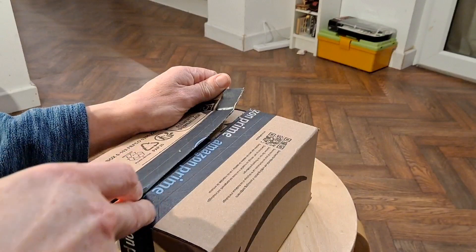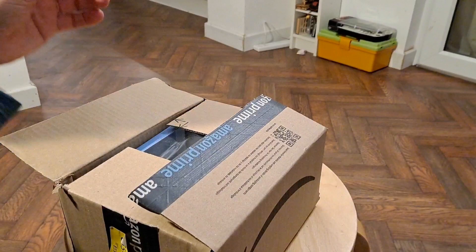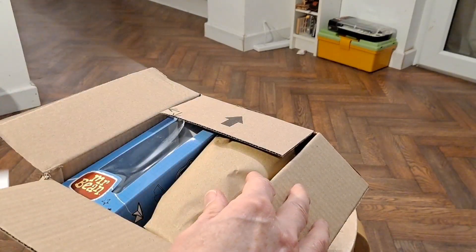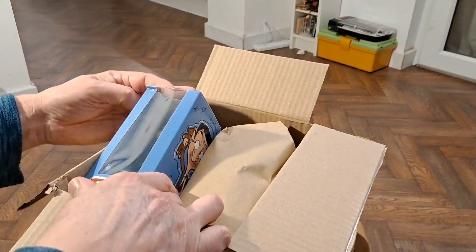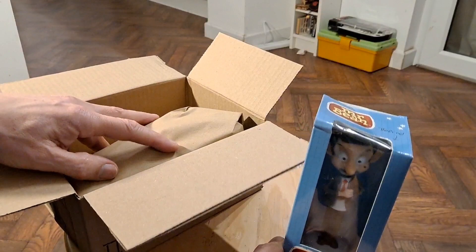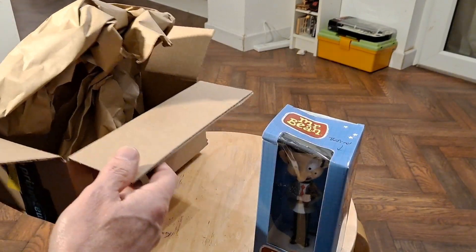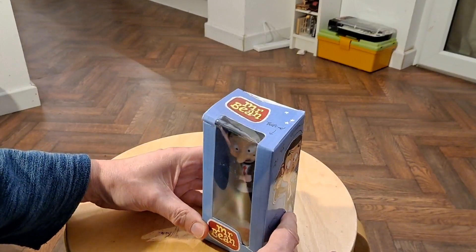Although funnily enough, on the label it says something about eBay. I definitely have not ordered this myself. This is from my friend — a Mr. Bean.